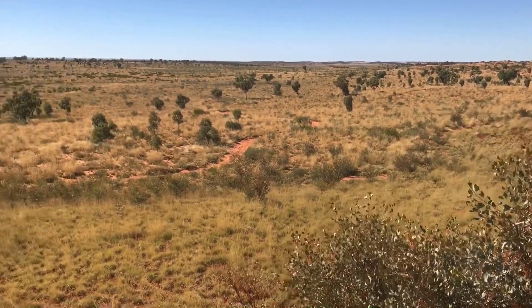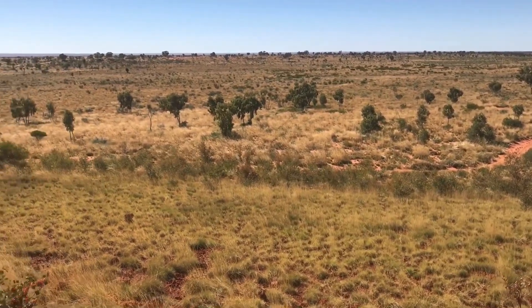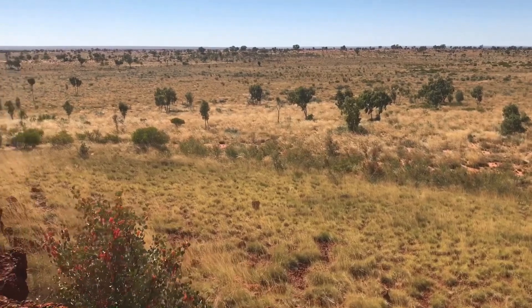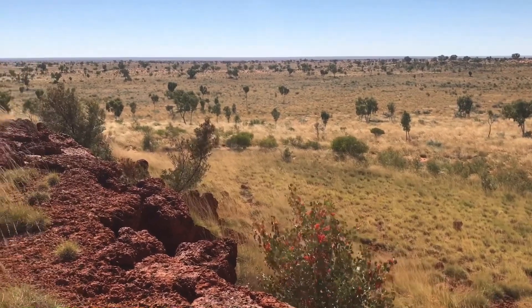Have a look around — it's beautiful up here. Gum trees are growing down there. In the distance over here you can see a bit of a shine — it's a salt lake. Lake Tobin.